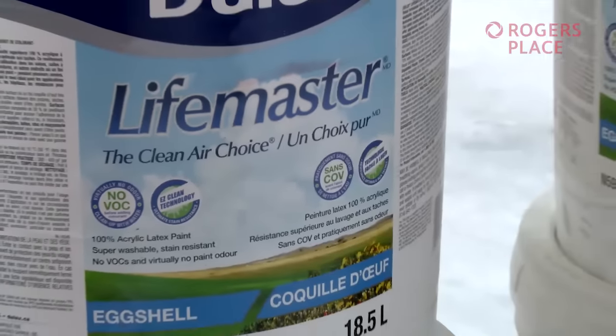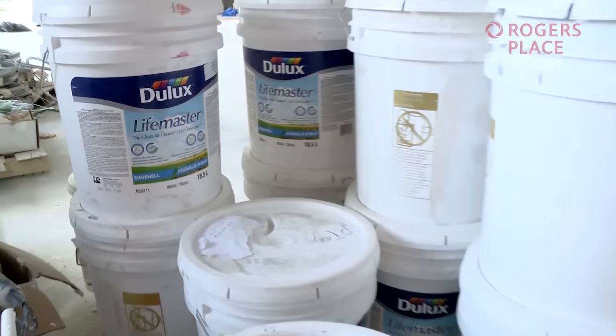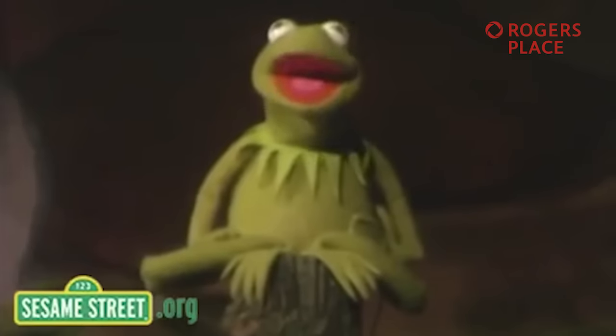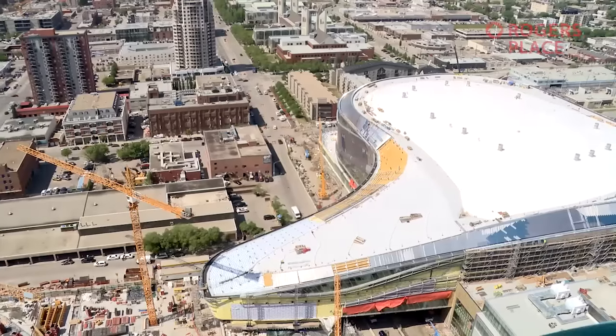Our organization takes great pride in being green. The materials that went into building this green giant are something to be proud of too — over 20% of what makes up Rogers Place is recycled. Healthy cleaning and building materials are also being used. You can do your part as well: come September, recycling will be made easy, with each space having a bin marked for different materials like glass and paper.